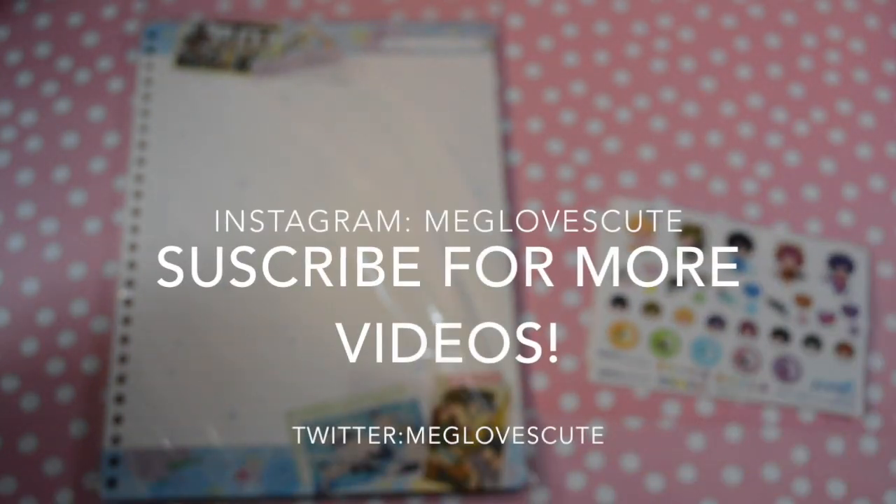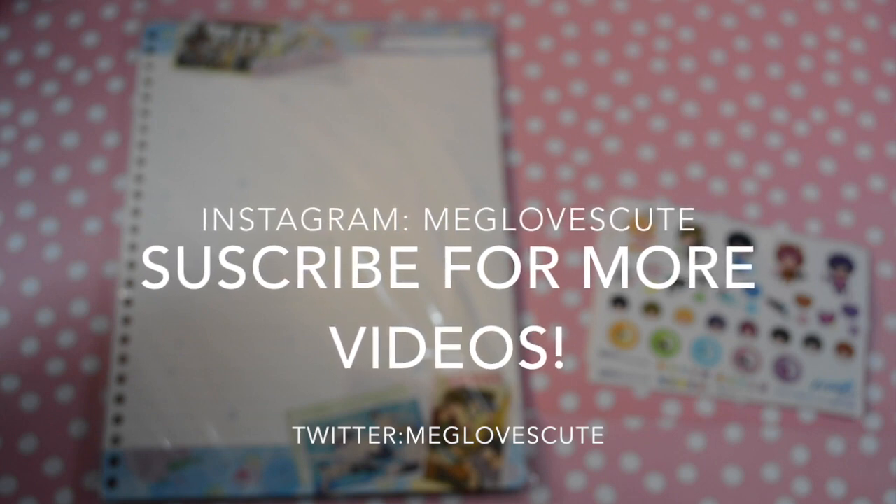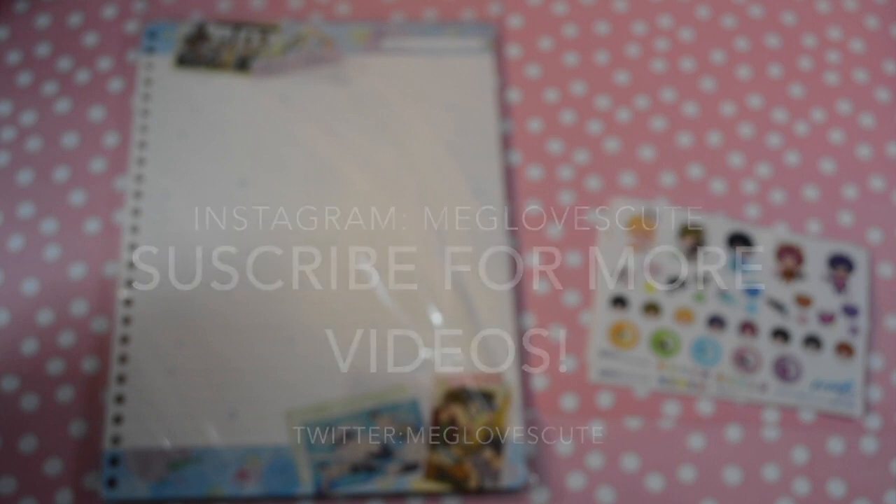That's it for this free stationery haul! I hope you enjoyed watching. If you want to follow me, I'm on Instagram and Twitter as makelovescute. Thank you so much for watching — I will talk to you guys later, bye bye!